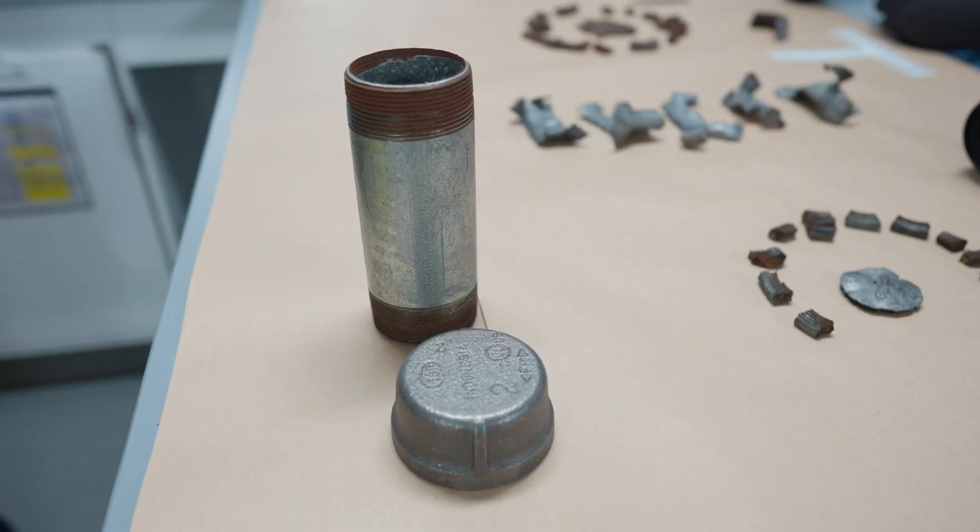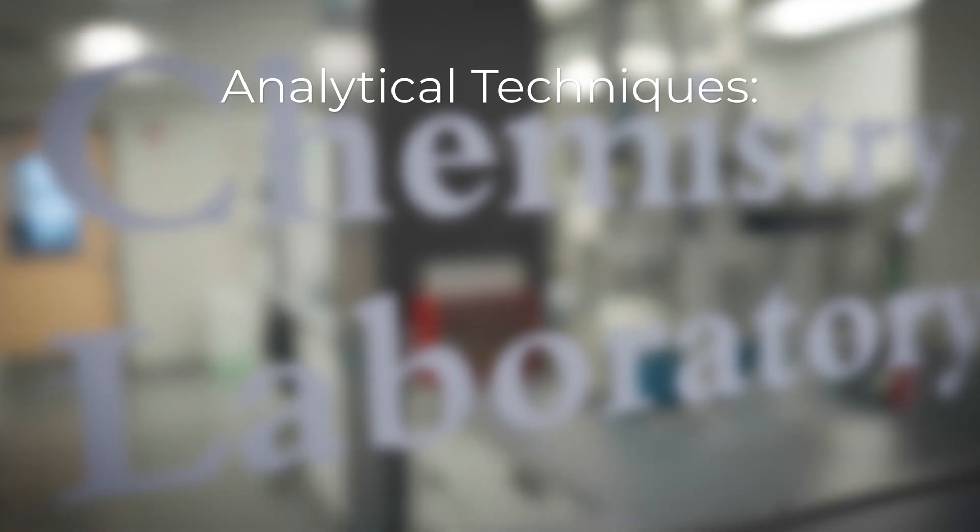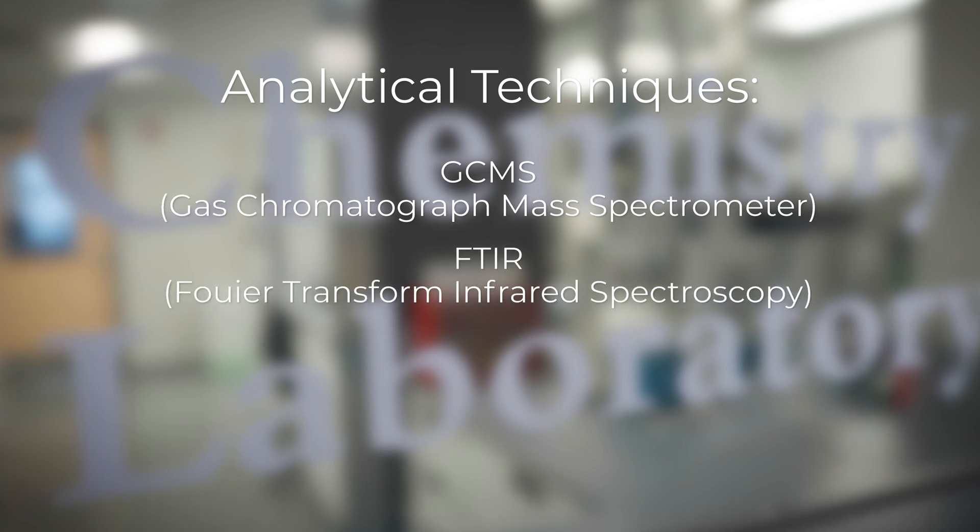Explosives analysis involves the identification of explosives, explosive precursors, chemicals found at homemade explosives labs, and components used to assemble improvised explosive devices such as pipe bombs. Chemists use a wide variety of analytical techniques to include GC mass spec, FTIR, X-ray diffraction, and SEM.